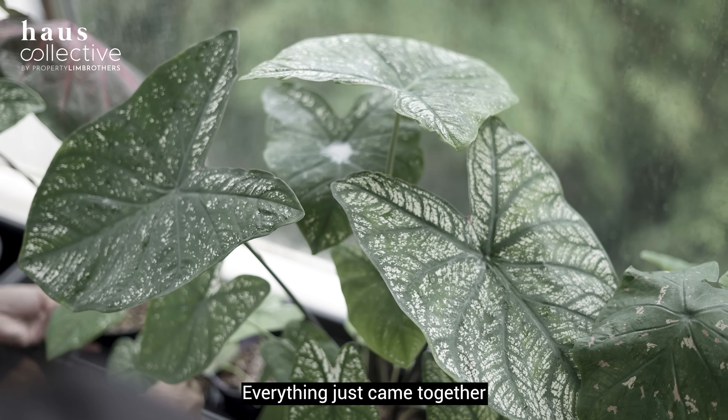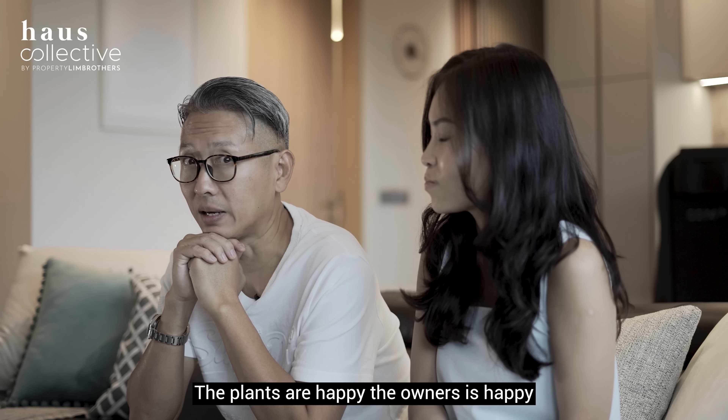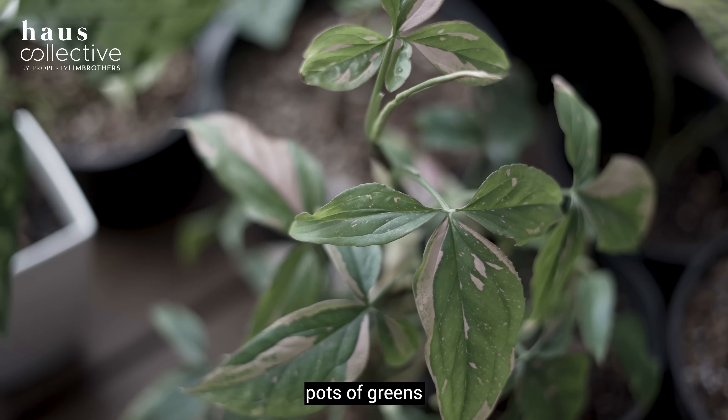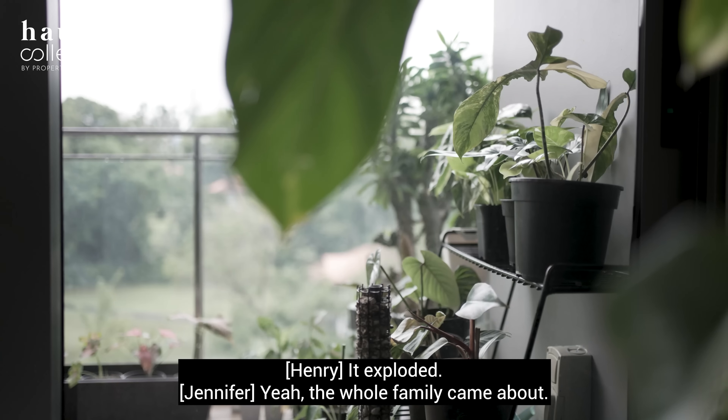After we put up the cast panels, we also wanted to introduce some warmth to the cold, clinical industrial look. So we brought in wood and greens. The foliage — the flowers and the plants — these all came as a bonus, because it became my new pick-up hobby. I spend a lot of time on the balcony, looking after all my new babies.